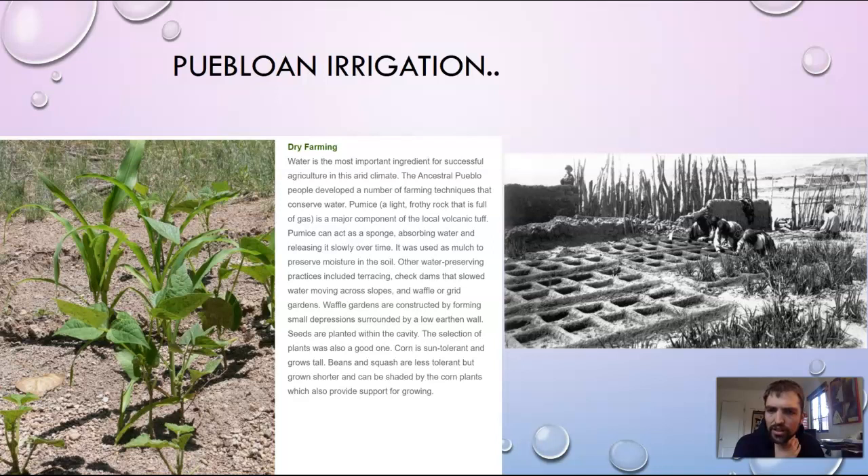There was also terracing — building up a hillside — and checking dams that slowed water moving across slopes. Then there were waffle or grid gardens, which you can see here on the right. This is a famous Zuni example: each little plant has a cavity where water gets stored and drains through, and seeds are planted in that cavity.